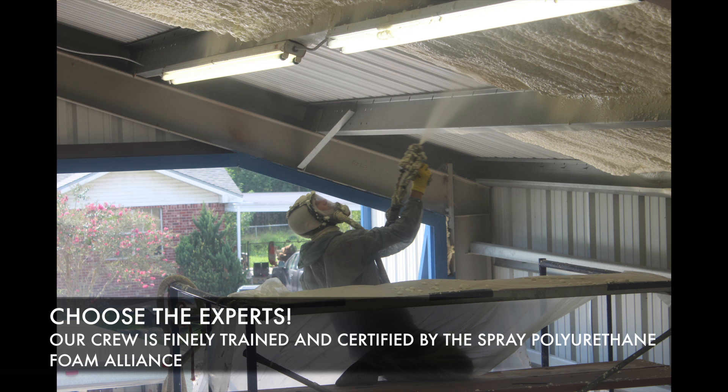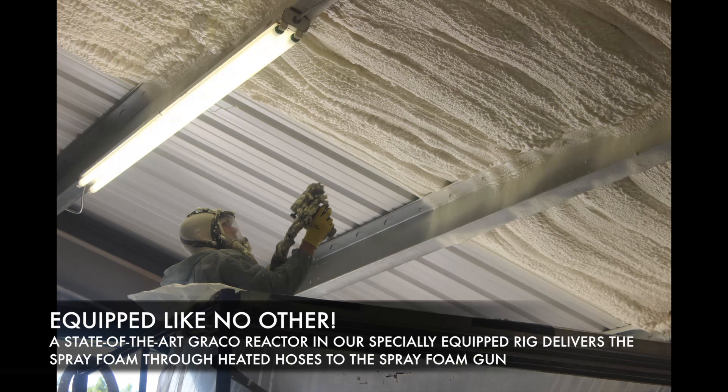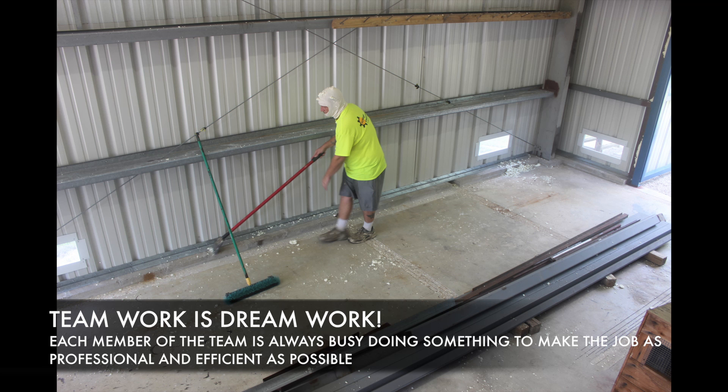Our crew is finely trained and certified by the Spray Polyurethane Foam Alliance. A state-of-the-art Graco reactor in our specially equipped rig delivers the spray foam through heated hoses to the spray foam gun. Each member of the team is always busy doing something to make the job as professional and efficient as possible.